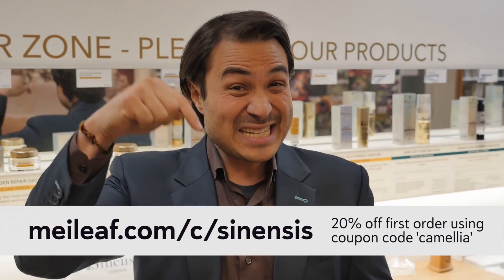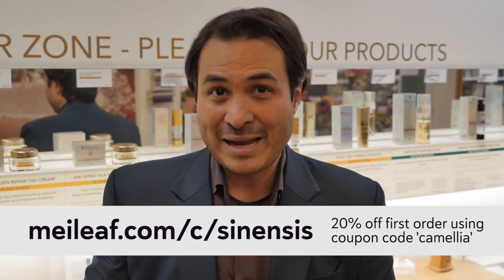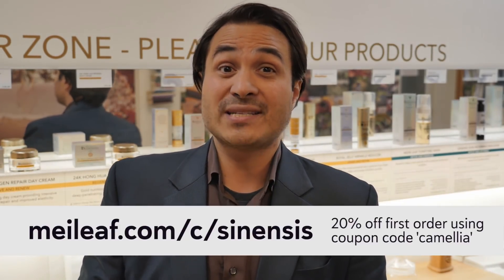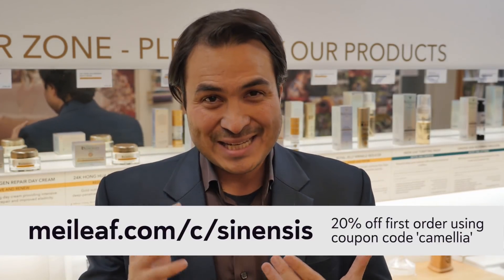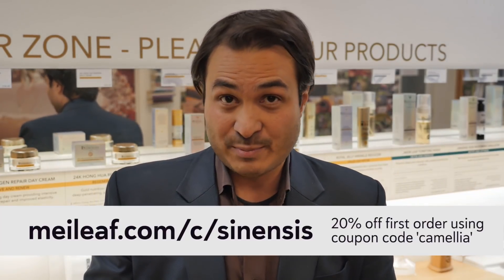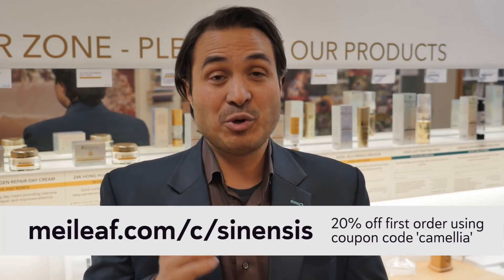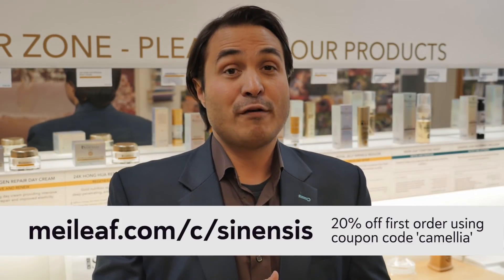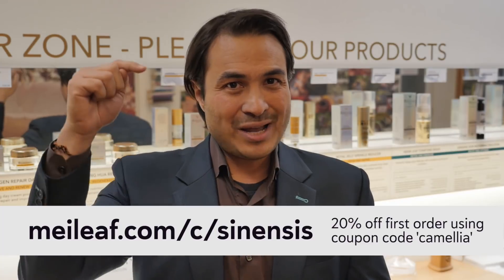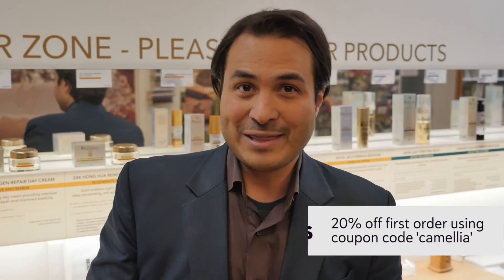Before I get started talking about the story behind this skin care, let me share with you a secret link. If you type this address into your browser, it will bring you to a secret page on the Mei Leaf website where you can access all of the Sinensis products and purchase them with your tea and teaware in one transaction. If you've not ordered from us before, enter the coupon code CAMELIA at the checkout page and you'll be given 20% off all of the Sinensis products for your first order.